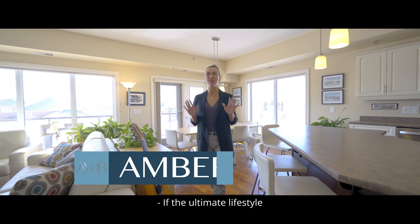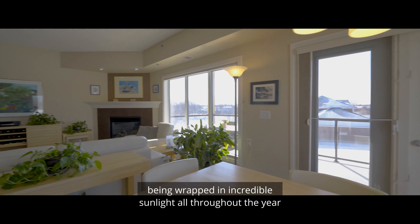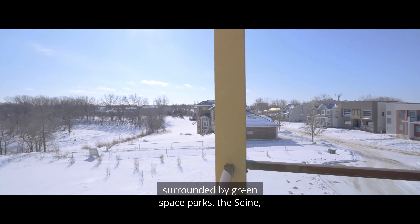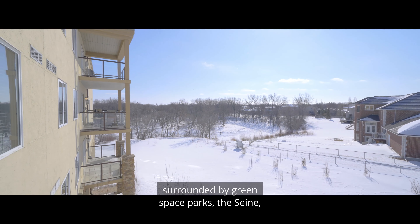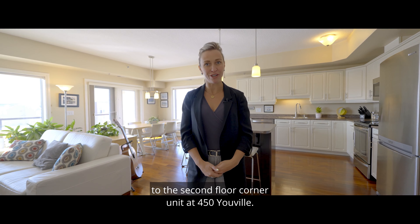If the ultimate lifestyle that you can imagine for yourself includes river views, being wrapped in incredible sunlight all throughout the year, at a location in St. Boniface that is picturesque, surrounded by green space and parks, then welcome home to the second floor corner unit at 450 Uville.